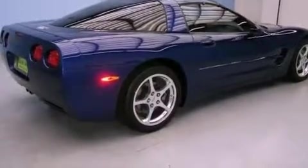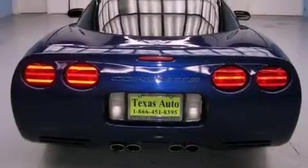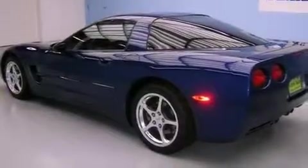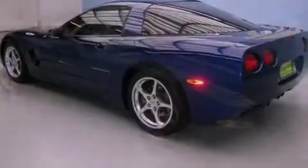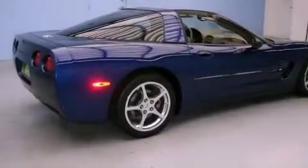All of the following features are included: a low tire pressure indicator, memory settings for the seat's positions so you can recall your favorite alignment with the push of one button, cruise control, a CD player, leather seats, fog lamps, traction control, an anti-lock braking system, and air conditioning with automatic climate control.